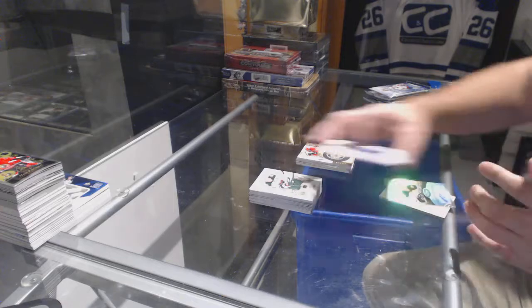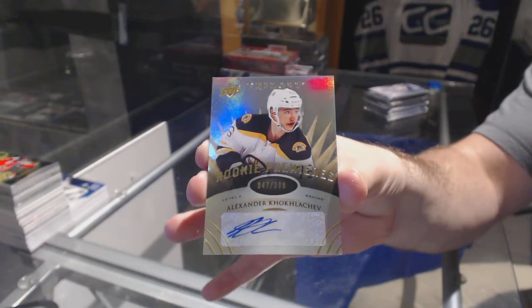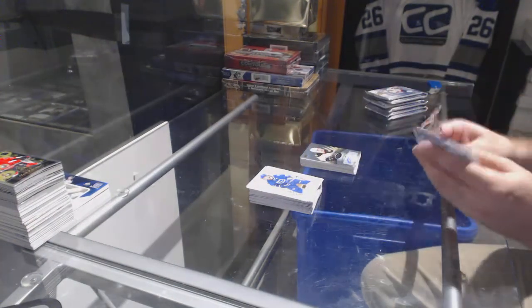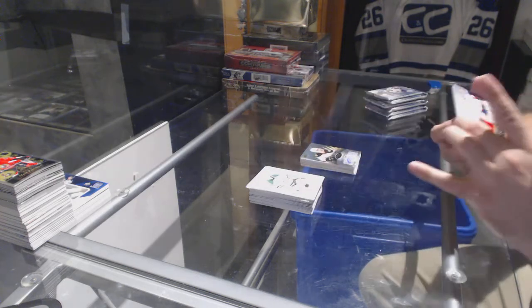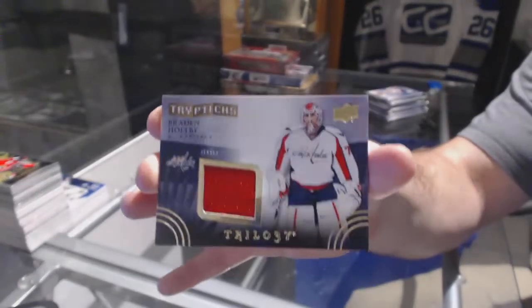We've got an autograph numbered to 3.99 for the Boston Bruins, Alexander Kovalchev. For the Washington Capitals, Triptychs of Braden Holtby, numbered to 400.